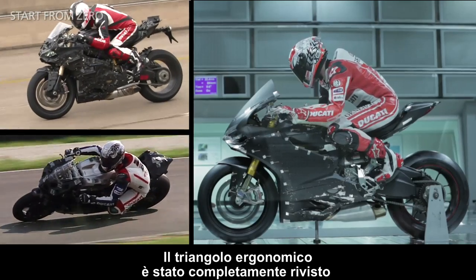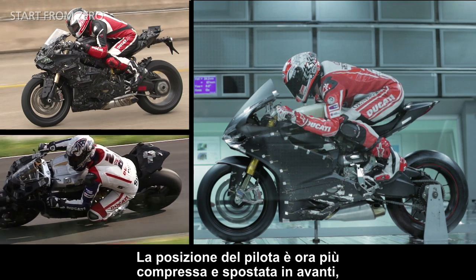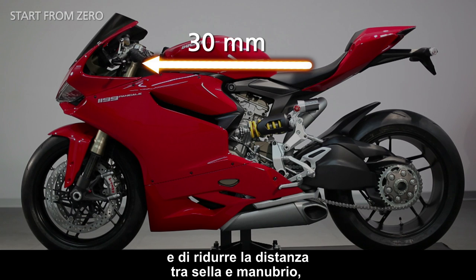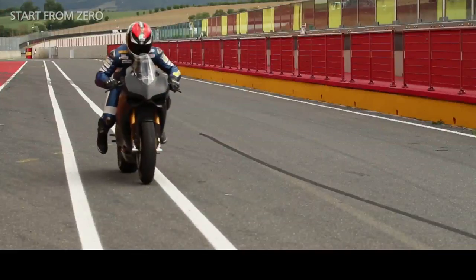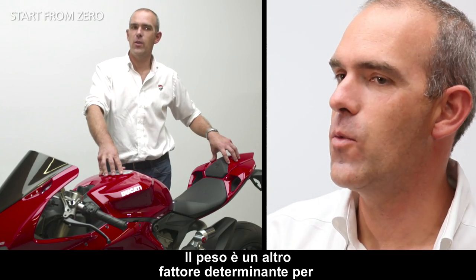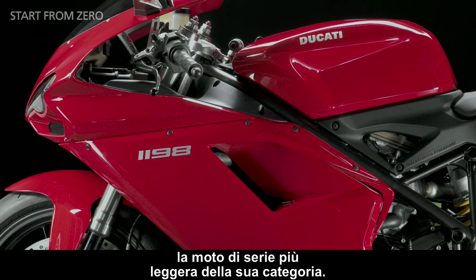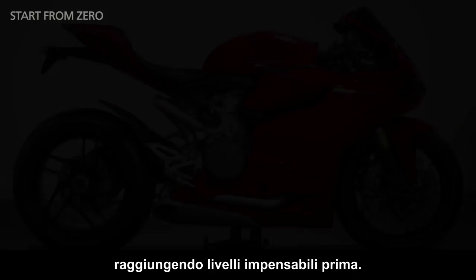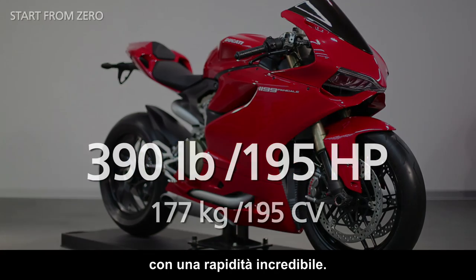The ergonomic triangle has been totally redesigned to improve the rider's level of comfort. The riding position is now more compact and further forwards, so greater weight can be maintained at the front, and the distance between the seat and the handlebar is reduced, making it easier to control the bike. More performance with less effort. The reduced weight is another crucial factor in reaching the optimum performance at the start. With the 1199 Panigale we have gone even further to achieve previously unimaginable results, with significantly improved weight-to-power ratio, which allows us to get off the line at incredible speed.